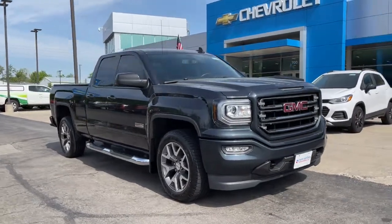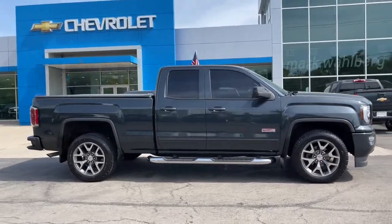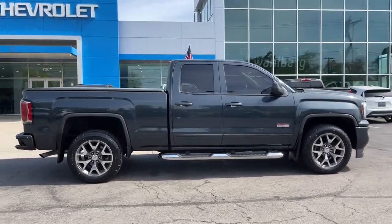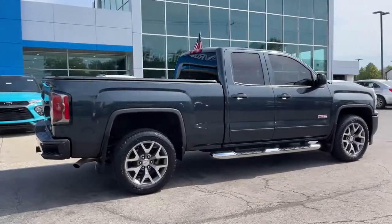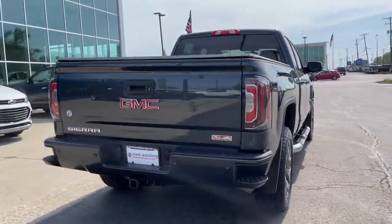Your next car could be the 2017 GMC Sierra. This vehicle is an outstanding buy with fewer than 30,000 miles on the odometer. Make the most of every drive when you travel in modern style and comfort.